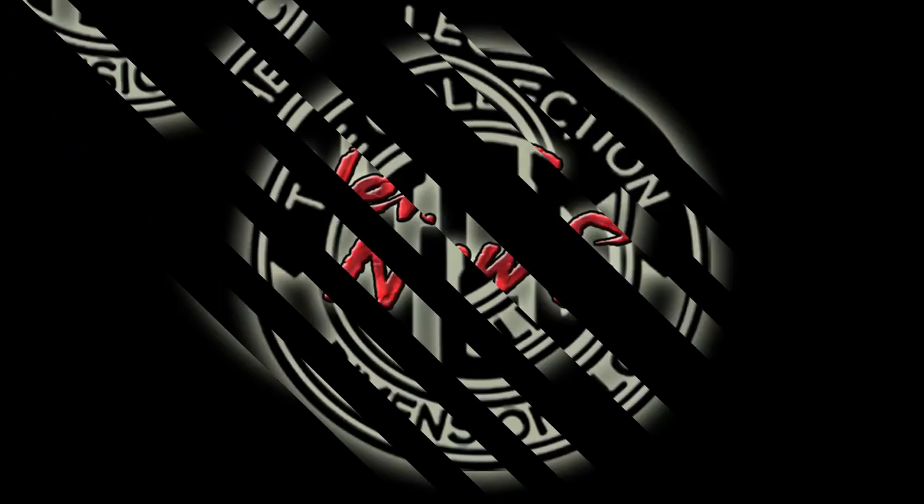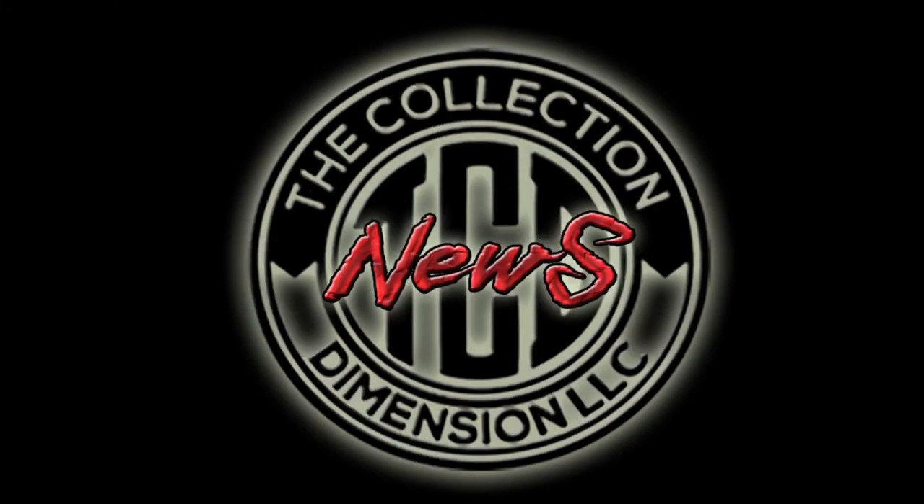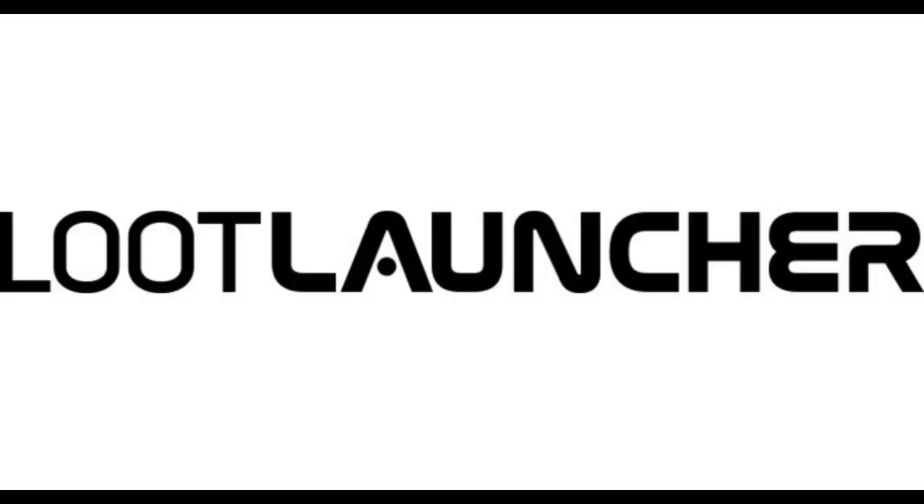Welcome to another episode of TCD News. In today's episode we're going to be going through two action figures, and in this episode we're talking about the Loot Crate Loot Launchers.